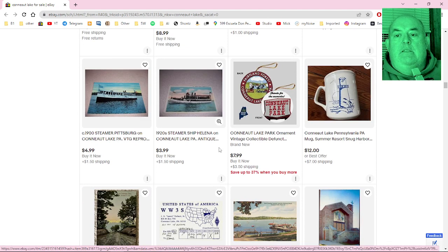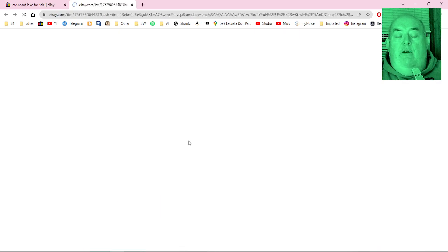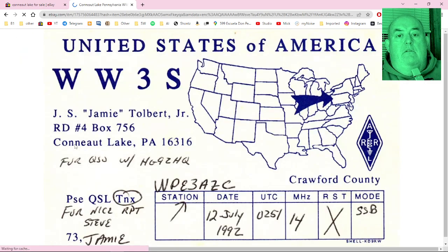Here's a Conneaut Lake, Pennsylvania QSL radio postcard — J.S. Jamie Tolbert Jr., R.D. 4 Box 756, Conneaut Lake. A QSL card is what amateur radio people use — if someone picks up your signal from far away, you send a postcard as a record of it. The date here is 1992, with the UTC time, megahertz, mode, and station name. That's cool.